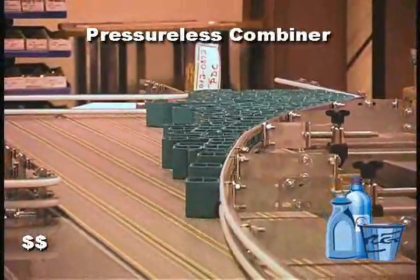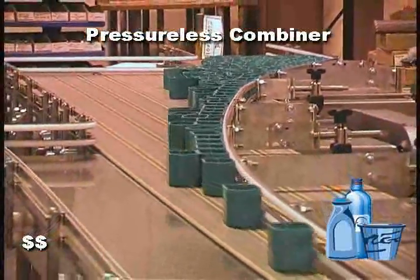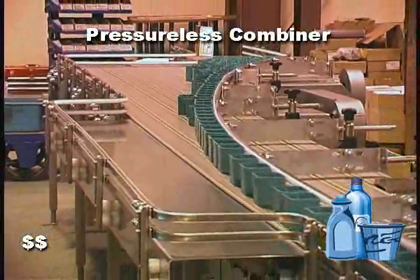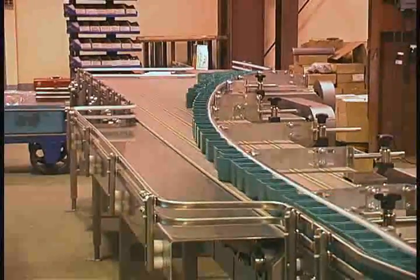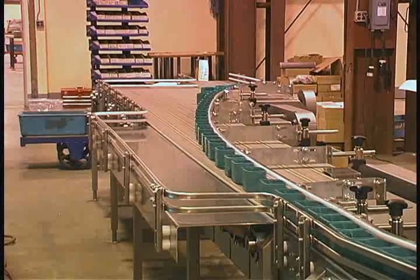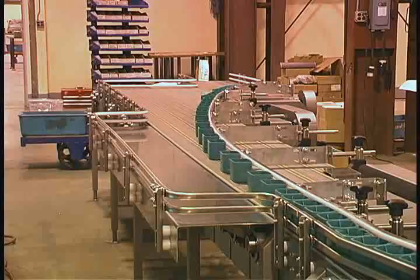The pressureless combiner uses multiple belts and carefully calculated chain speeds in order to combine products into single file. The multi-chain combining method reduces back pressure, which prevents label or product damage.